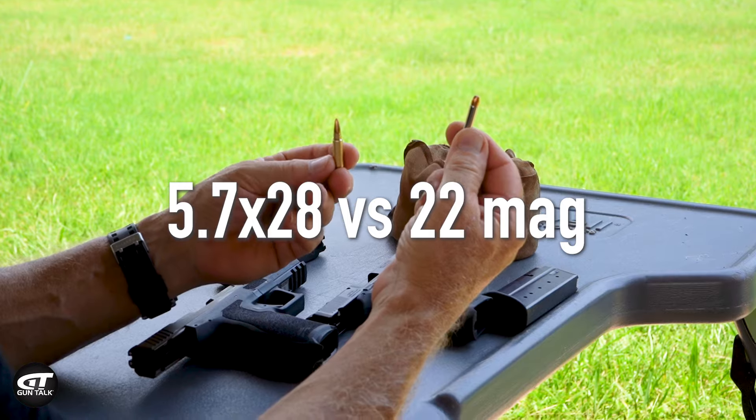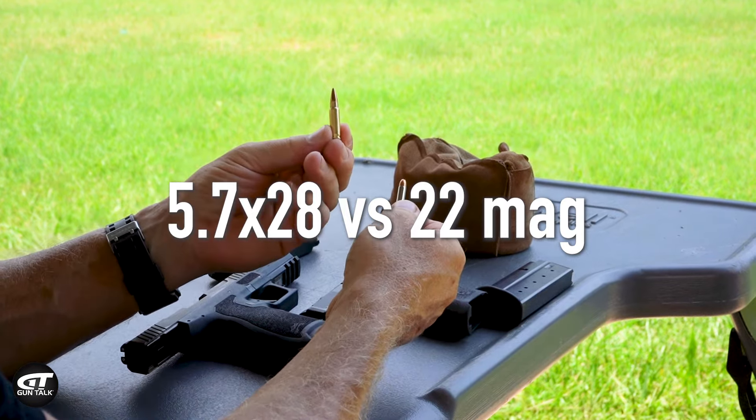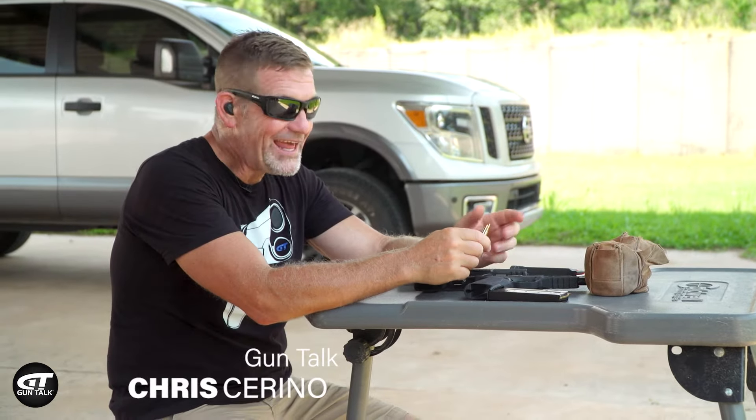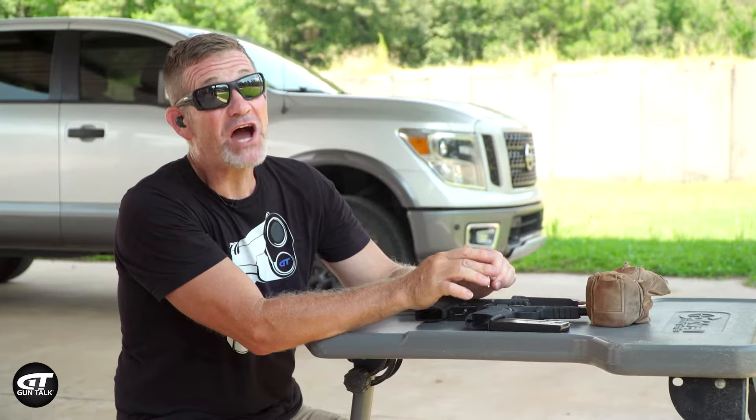I'm going to start over. Some people think that the 5.7x28 and the .22 Magnum are similar. Well, they're not even close.